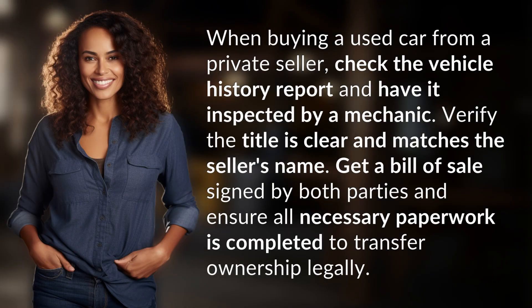When buying a used car from a private seller, check the vehicle history report and have it inspected by a mechanic. Verify the title is clear and matches the seller's name. Get a bill of sale signed by both parties and ensure all necessary paperwork is completed to transfer ownership legally.